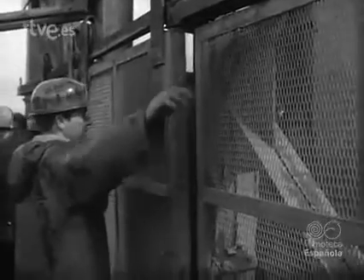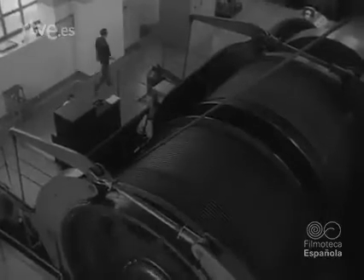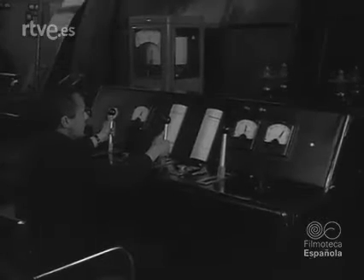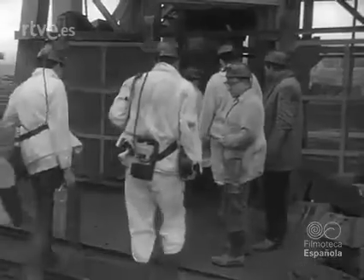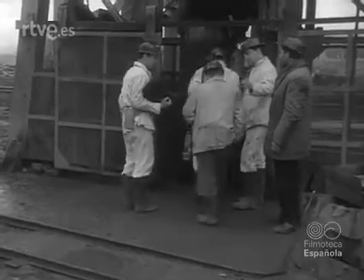Las dos minas, denominadas Pozo Calvo Sotelo y Pozo Este, se hallan totalmente mecanizadas. El pozo de extracción tiene 300 metros de profundidad. Nuestros operadores se suman a uno de los turnos para realizar un reportaje del trabajo en estas minas.